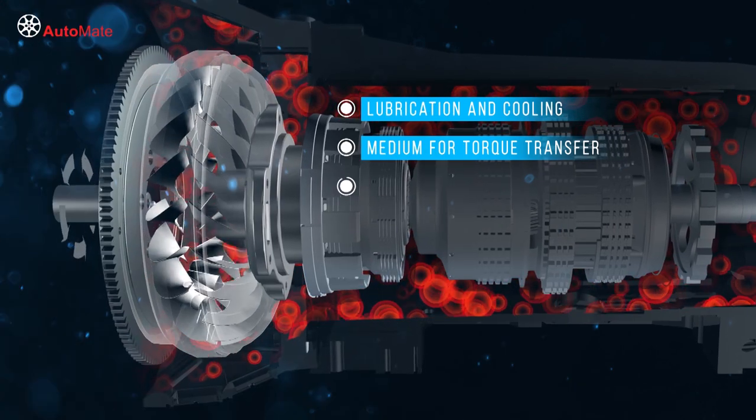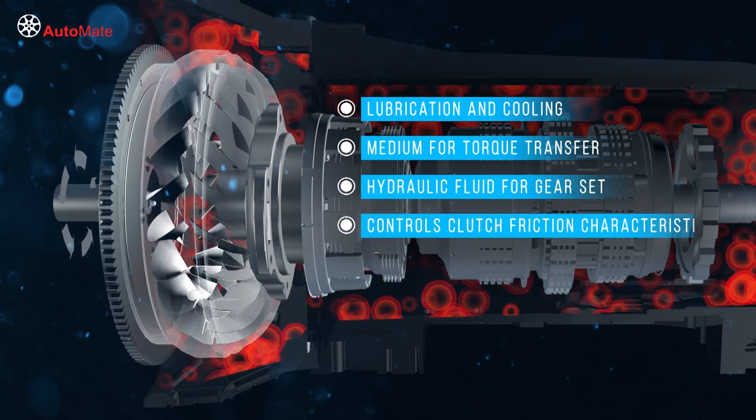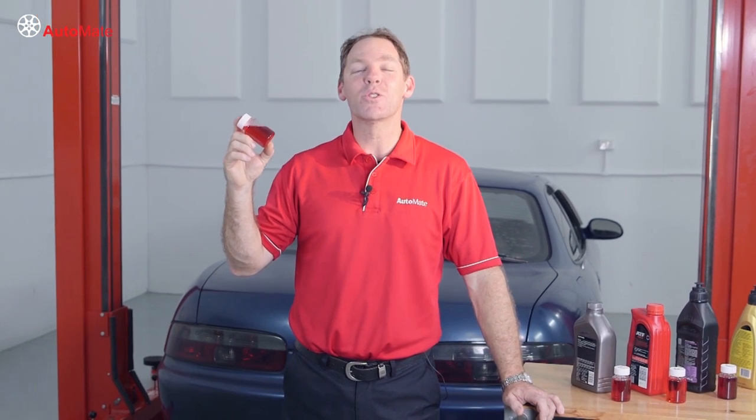It acts as a hydraulic fluid to actuate the planetary gear set ratios, and it controls the friction characteristics of the internal clutches. As transmissions have become more sophisticated, advanced technology fluids are required to ensure continuous smooth shifting under all driving conditions.